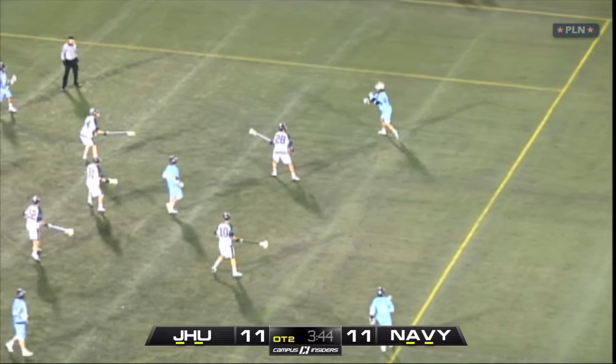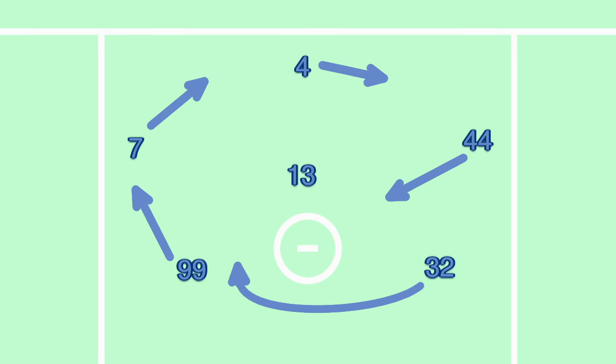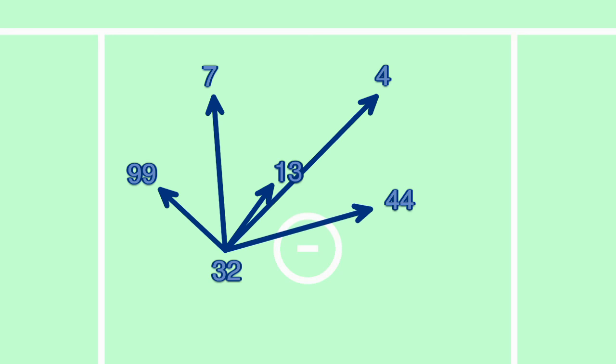After the initial movement to get into a 3-3, Hopkins ran the same wheel play each time. Shaq Stanwyck would carry the ball through X, and the other four perimeter players would rotate around in the same direction. That gets them into a situation where Stanwyck is a threat to score himself, and as their best passer, he has the opportunity to feed any of the five other players.